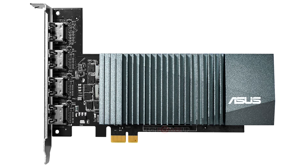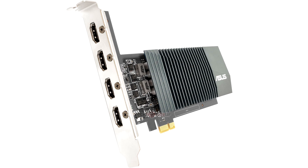This particular card puts out 4 HDMI ports. You can connect up to one 4K UHD display at 60Hz. If more than one 4K display is connected, the refresh rate is limited to 30Hz. This card is best suited for video walls or digital signage setups.